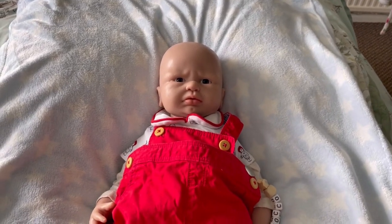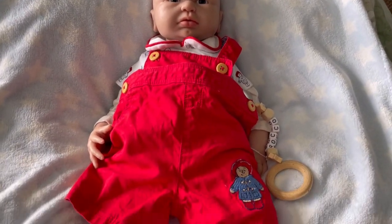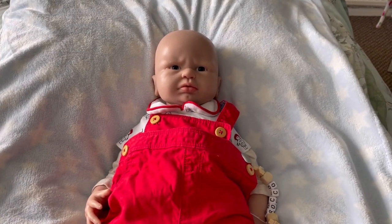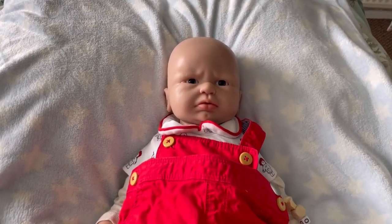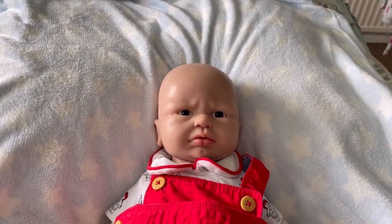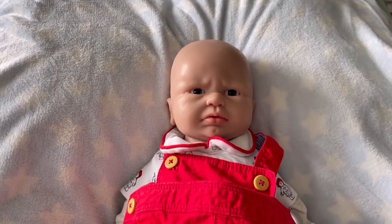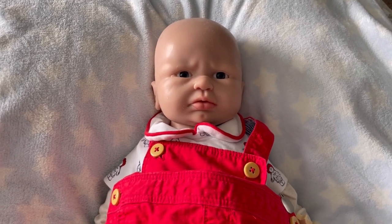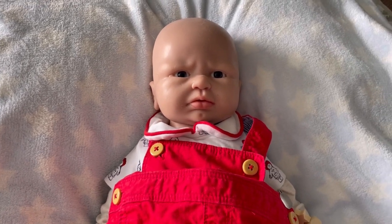Hi everyone, I've just popped on with little Rocco to say hello and let you all know that I'm still alright, I'm okay, still recovering from my fall but I'm so much better than I was. I just haven't been in the mood to make videos, I can't get in my doll room very well.